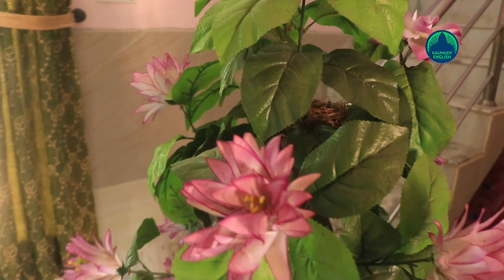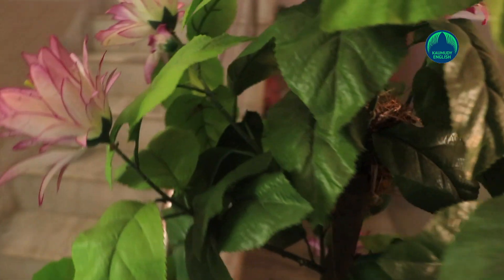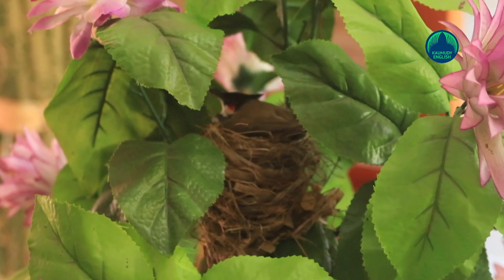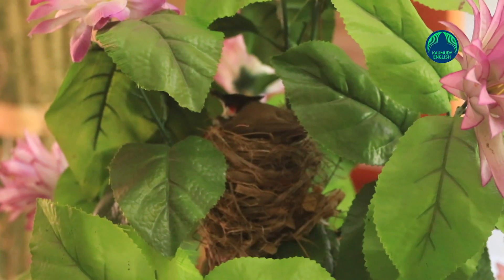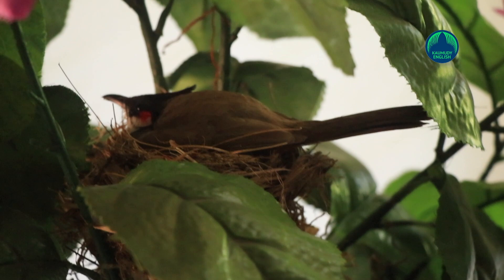Once again, red-whiskered bulbuls have returned to the house of Baby Clement in Karapura's Villichira to lay their eggs in an ornamental plant kept in their living room. This is the third year that a bird family has come to the house, as if they have no regard for the residents' responses.